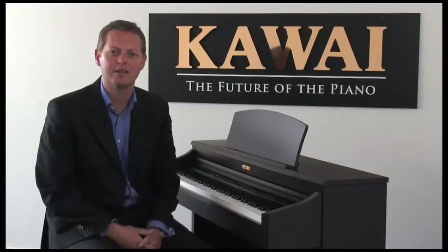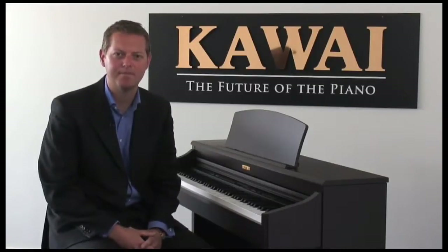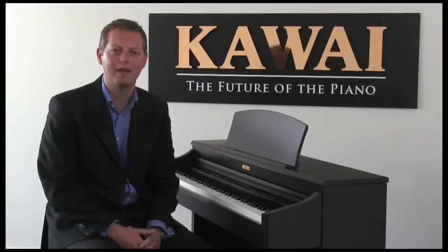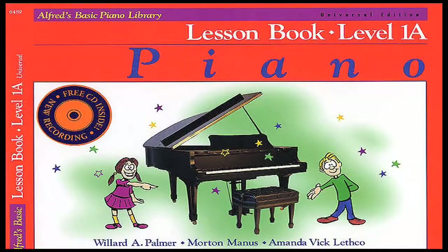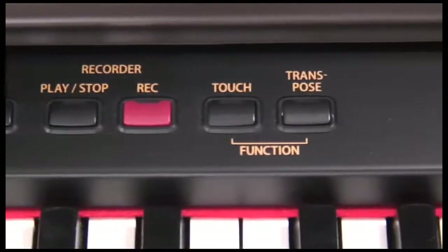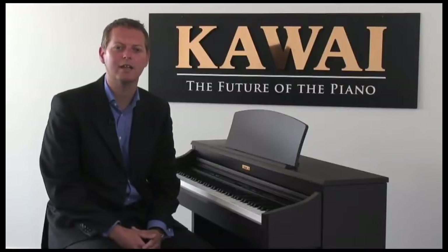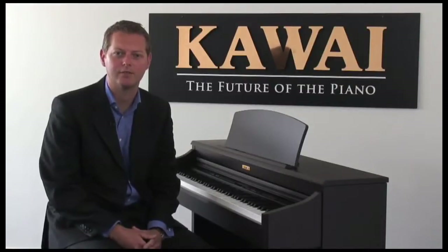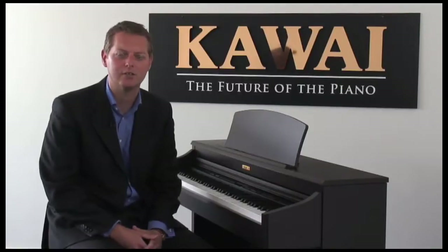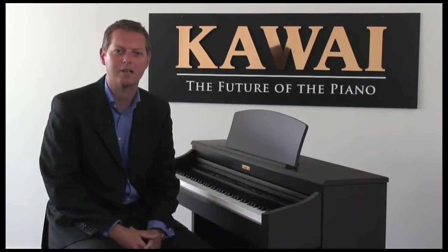Other education and practice tools built into the CN32 include a digital metronome, plus a selection of the popular Alfred tuition books that you can analyse and play along with. There's also a built-in recording function for your enjoyment. If you'd like to play in privacy, you can connect up to two sets of stereo headphones. There's also USB and MIDI connections that can open the door to an endless choice of computer software applications.